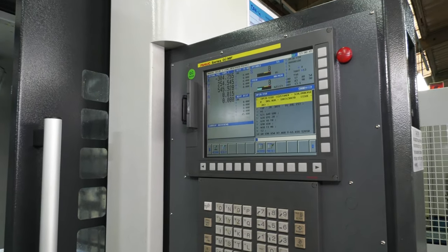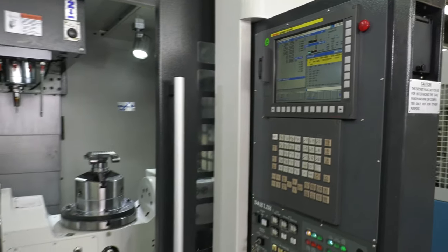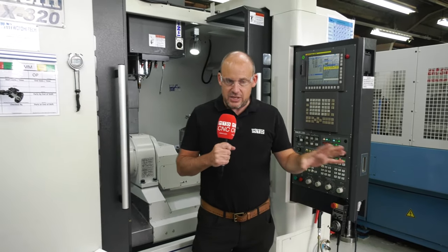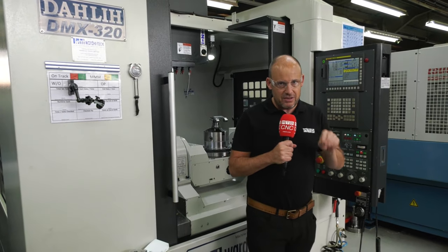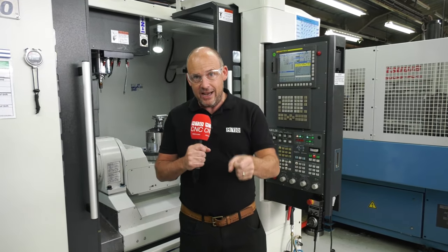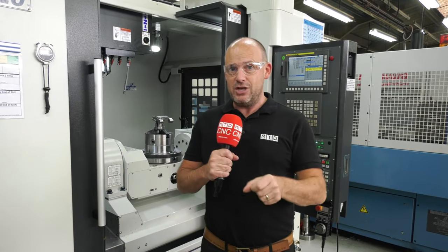Ward High-Tech were able to provide this extra spindle pretty much instantly without Steve, the managing director of the company, having to think too much about the finance, because he used their buy now pay later scheme — which is still available — and they still have many machines in stock.